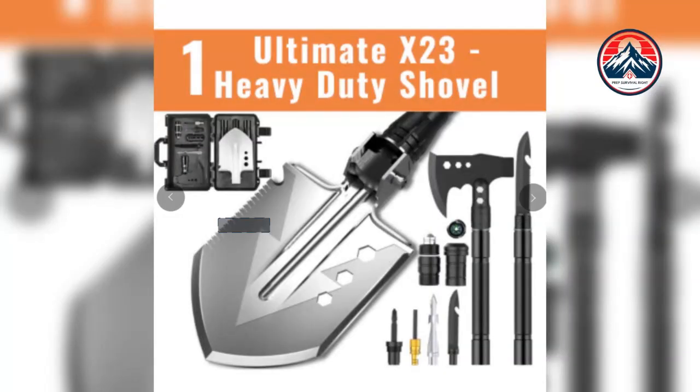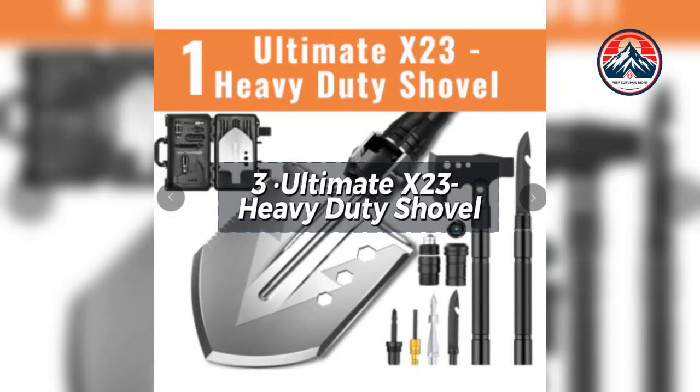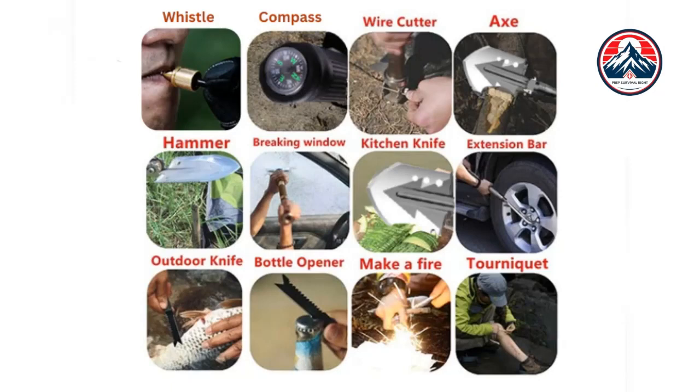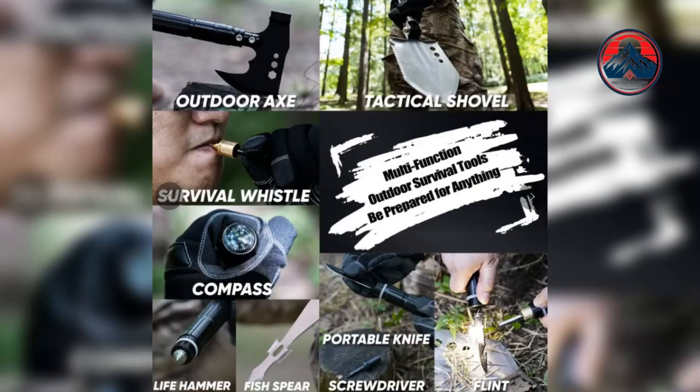And don't forget the ultimate X-23 heavy-duty shovel. With its 23-in-1 multifunctional design, it caters to outdoor enthusiasts and adventurers seeking a versatile all-in-one tool for various tasks and emergencies. This heavy-duty shovel not only replaces multiple tools but also enhances safety and preparedness, with essential features like a whistle for signaling, saw for cutting, can opener for food, knife for various tasks, and a compass for direction.